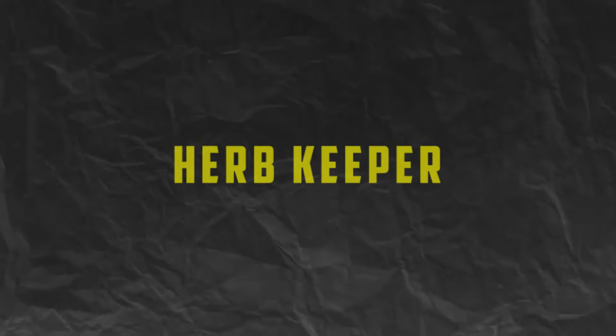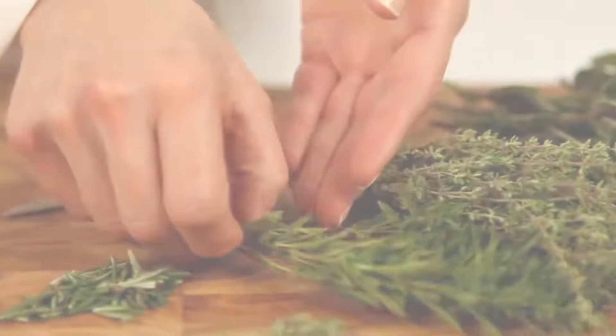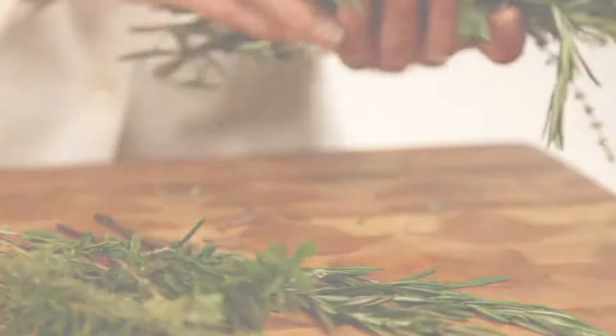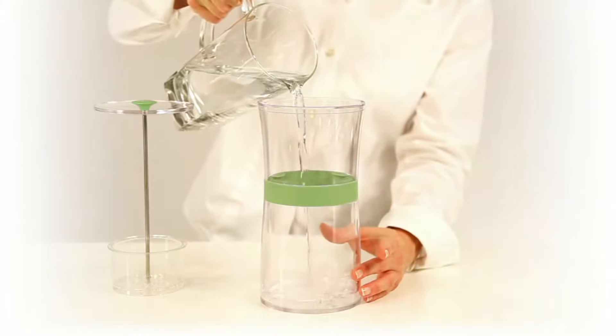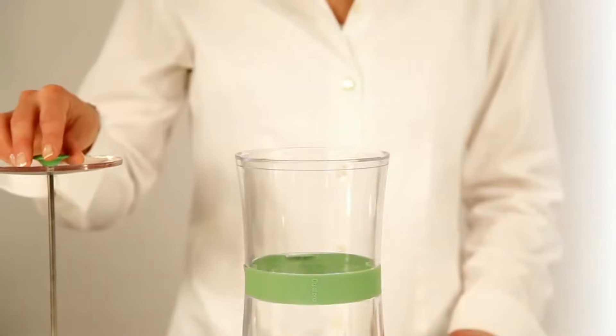Number 10. Herb Keeper. Keep your herbs fresh and flavorful for longer with a dedicated Herb Keeper. These handy gadgets feature a water reservoir that keeps herbs hydrated and a removable tray that allows for easy access and storage.